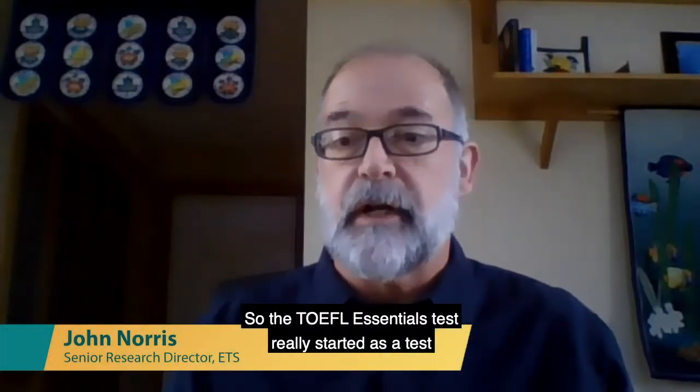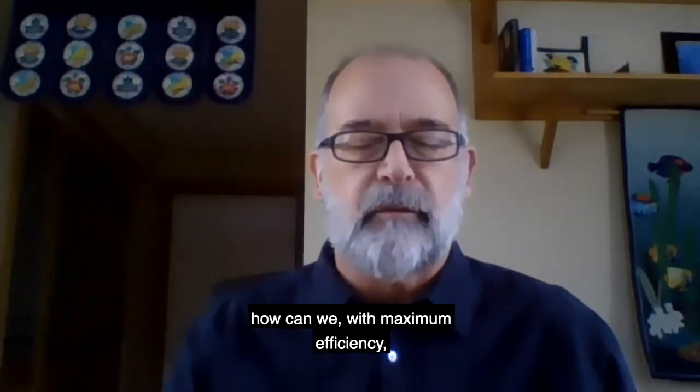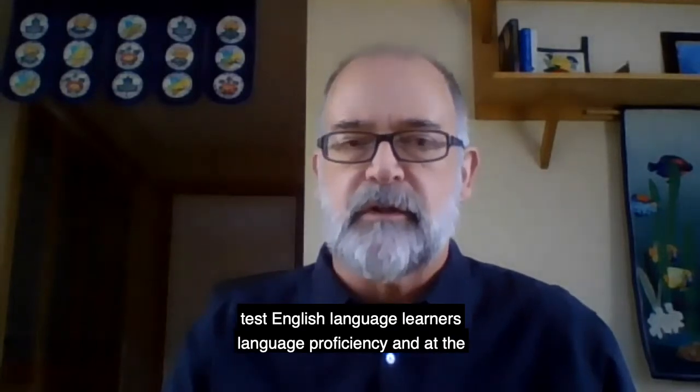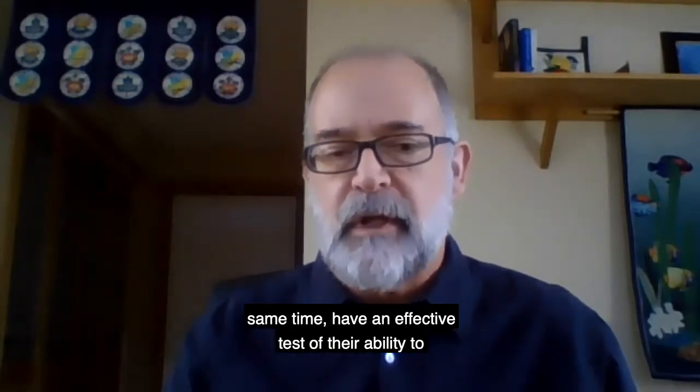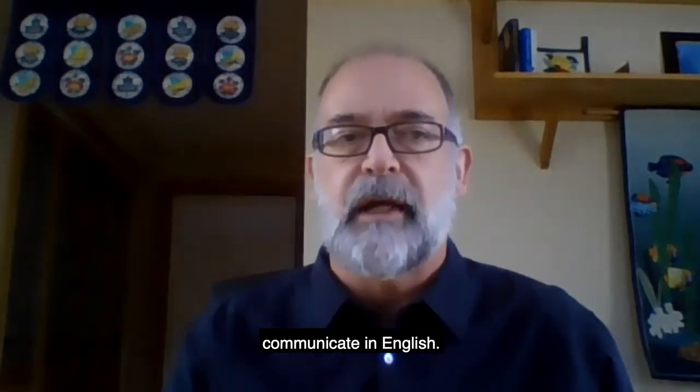The TOEFL Essentials test really started as a test innovation project where we asked ourselves, how can we, with maximum efficiency, test English language learners' language proficiency and at the same time have an effective test of their ability to communicate in English.